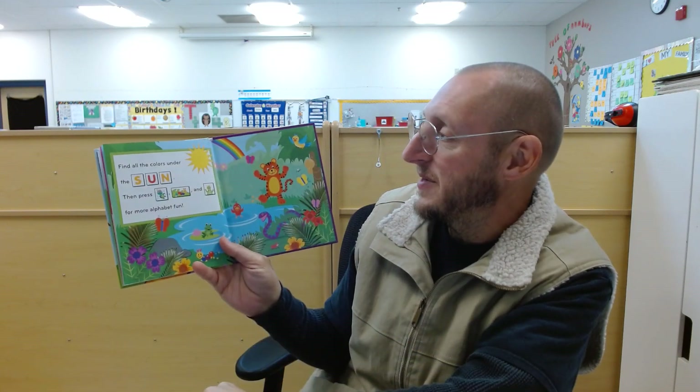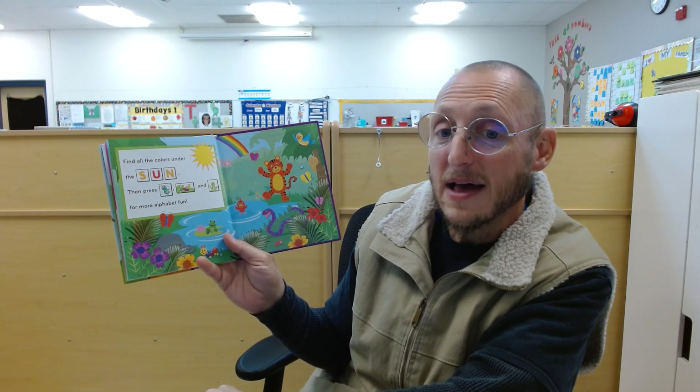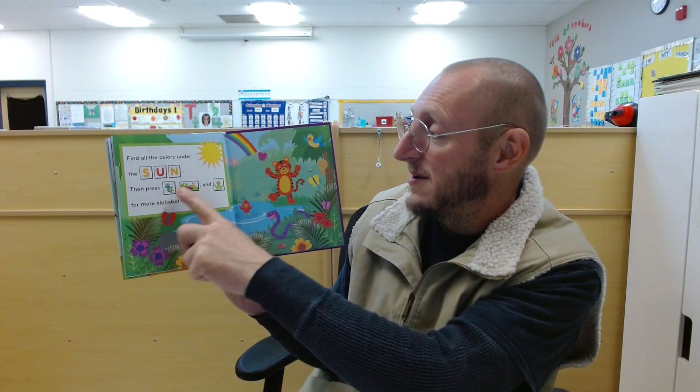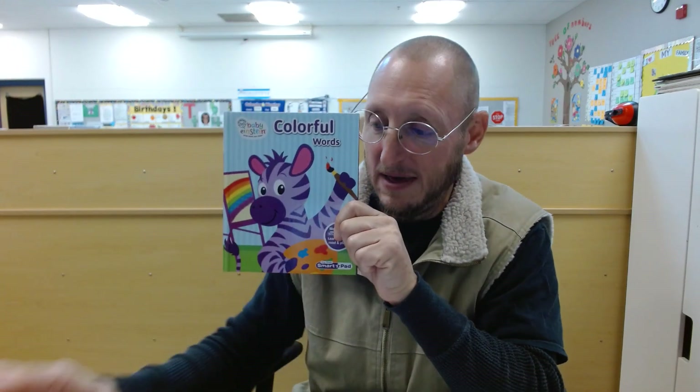Find all the colors under the sun. Remember that word? Sun. Fun! Then you can press for more alphabet fun. The End.